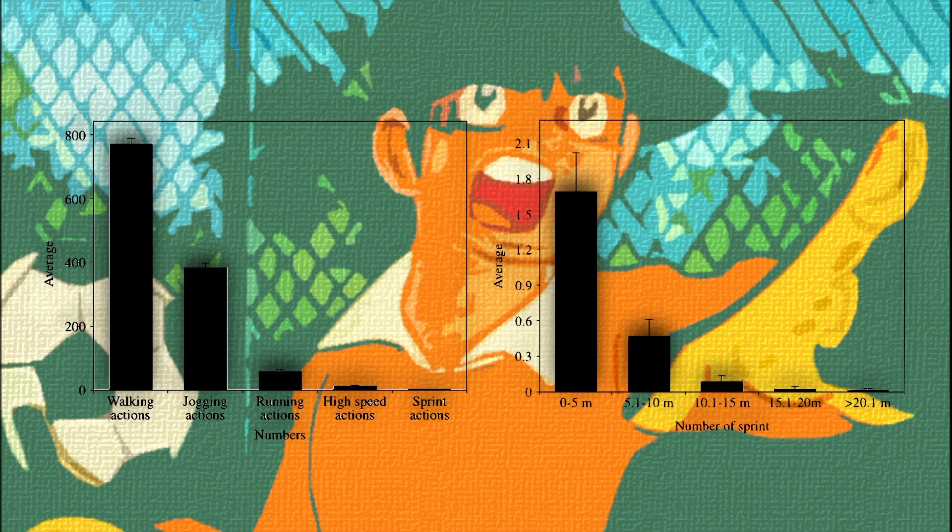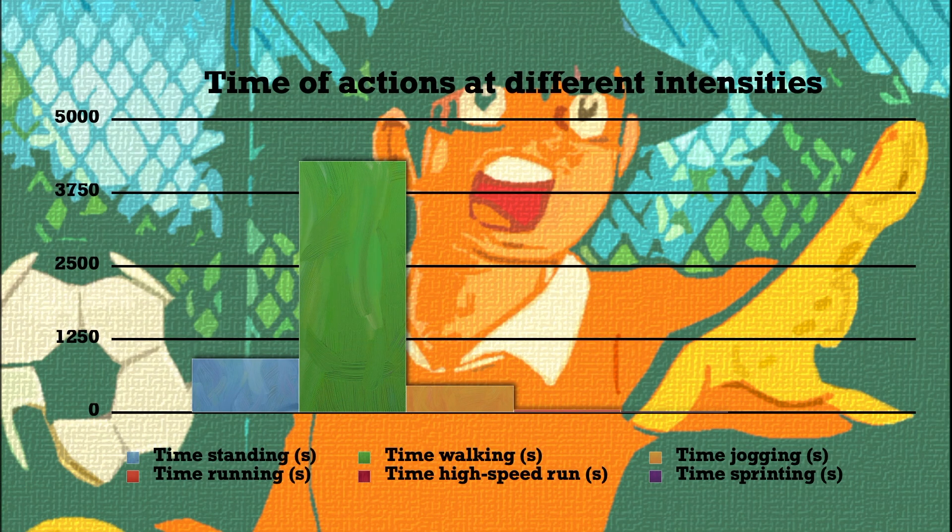The highest number of sprints were between 0 and 5 metres. The figure also shows the time that the goalkeeper spent at different thresholds throughout the matches. It was found that they walk 73% of the match, while spending just 2% moving at high intensity.